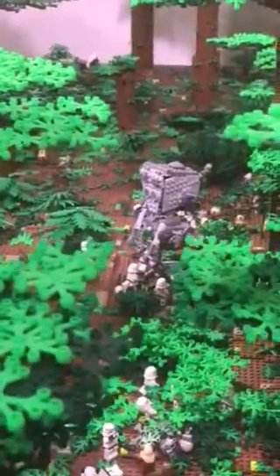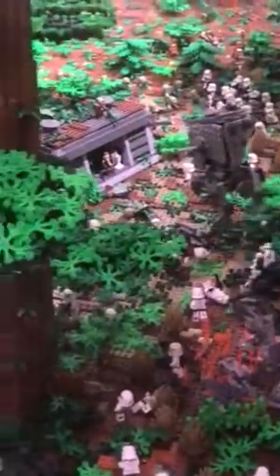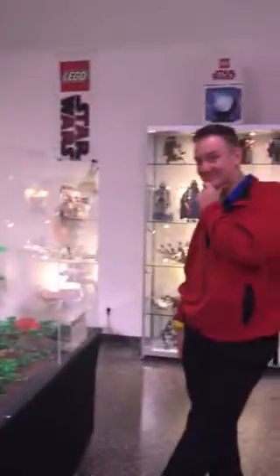Down below, apparently a battle is playing out between the Jedi, I think. I don't know, it's not my thing. And here's hubby — say hi.